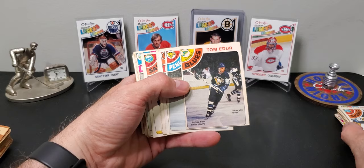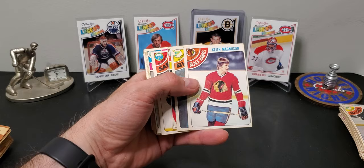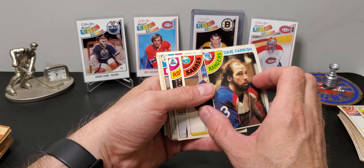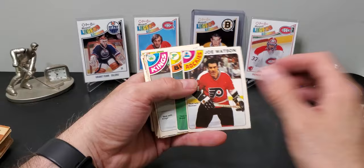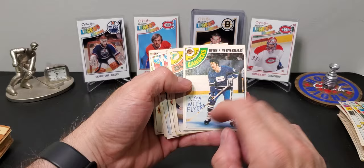I think Terry Martin played for the Leafs after this. Keith Magnuson — I think he died in a car accident unfortunately. Dave Farish from the Rangers. I always like to look at the stats because you'll see the odd guy and look at the back of their card and be like, way better than I thought. You don't hear about some of these middle-of-the-road players after they retire. Now with Flyers — that's funny, somebody wrote it in pen.